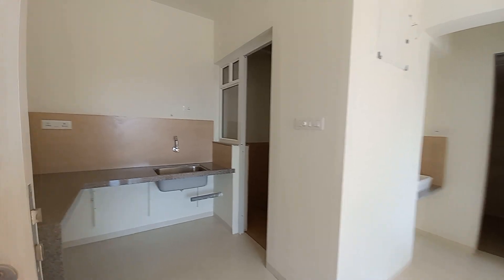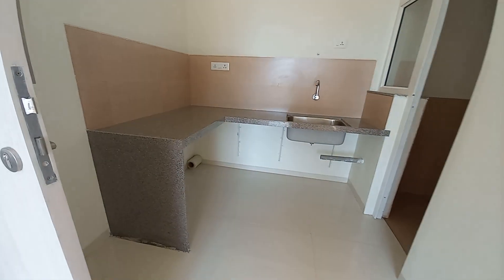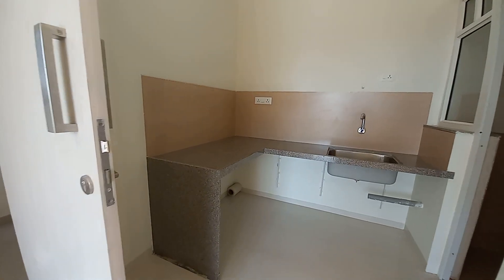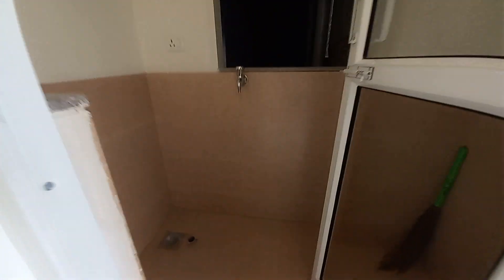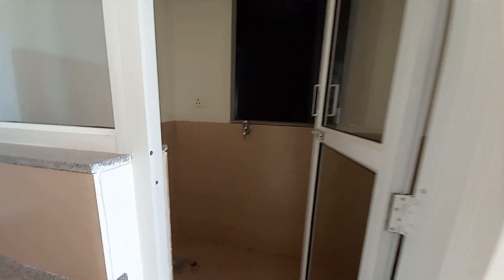On this side you can see the lovely open kitchen space, with a size of approximately 8 feet by 9 feet. With this kitchen space you will also have an attached dry balcony, which is 8 feet by 3.5 feet.